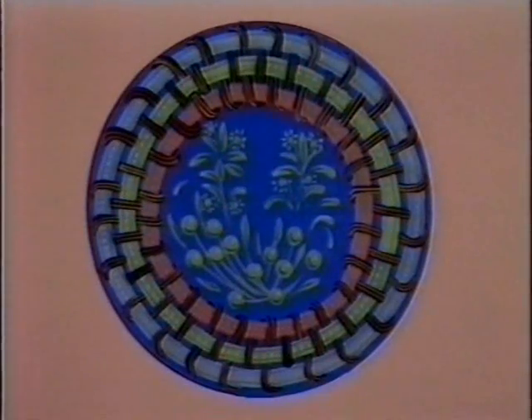Plates can be plain, as plain can be. Plates can be painted with a ring around. Plates can have patterns of stripes or checks — ready for breakfast, bacon and eggs! Plates can have leaves with buds and shoots, be painted with flowers, be painted with fruits.